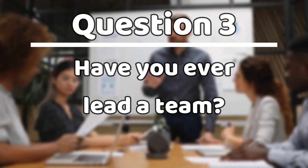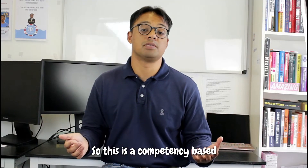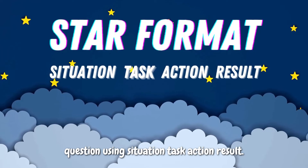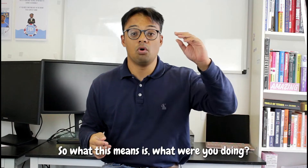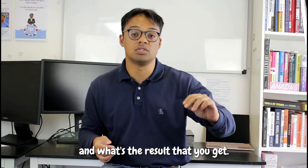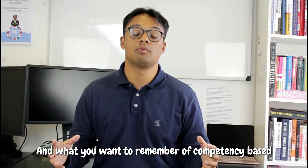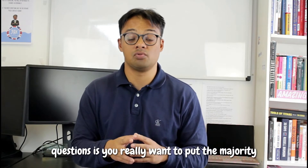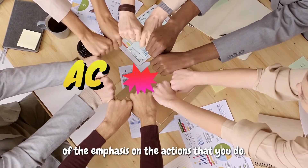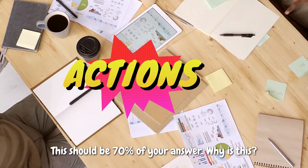Question number three: have you ever led a team? This is a competency-based question using situation, task, action, result. What you want to remember with competency-based questions is you really want to put the majority of the emphasis — about 70% of your answer — on the actions that you took. Have you ever led a team is basically saying, tell me about your examples of leadership.